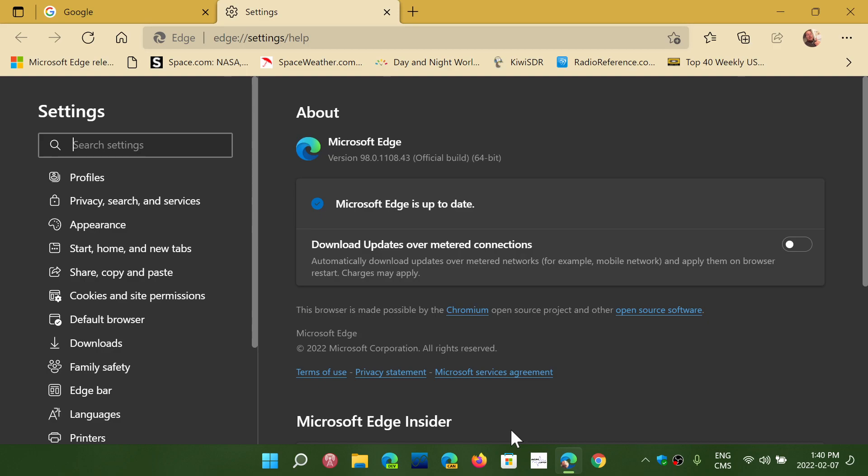This update contains very important security updates that were also part of Google Chrome when they changed to the new version number. Chromium updates for security are probably the most important part of this. If you're not an Edge user, your Edge browser might not be updated automatically, so you can check it out just in case links might open Edge instead of your favorite browser.